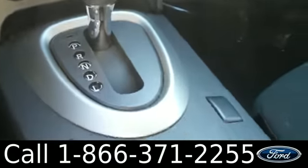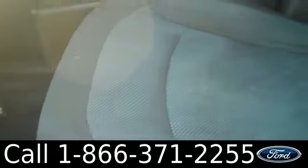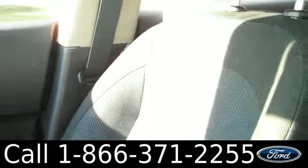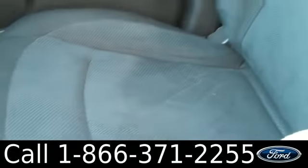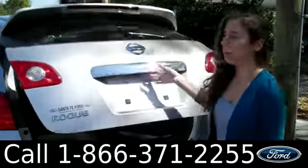It is an automatic transmission. There are the cup holders. And the seats are cloth. This Rogue also has a rear lifting cargo door.